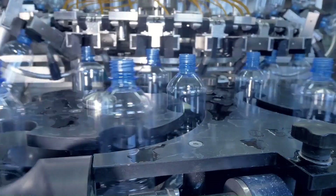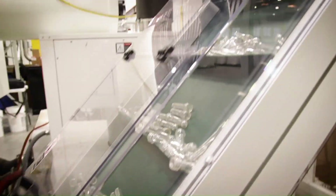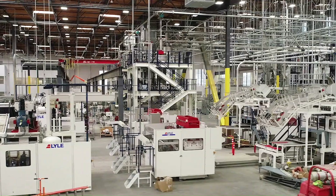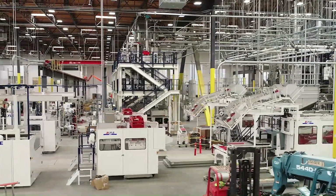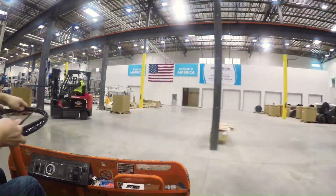As the first ever bottle-to-bottle mega-facility, we integrate raw material recycling with state-of-the-art preform and thermoform manufacturing. By combining these processes under one roof, we are able to dramatically increase efficiency and meet the industry's growing demand.